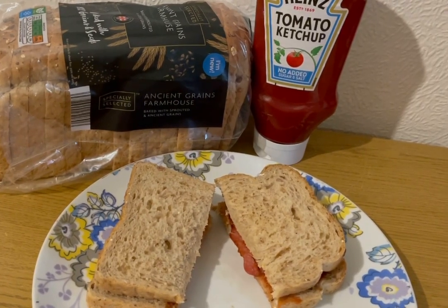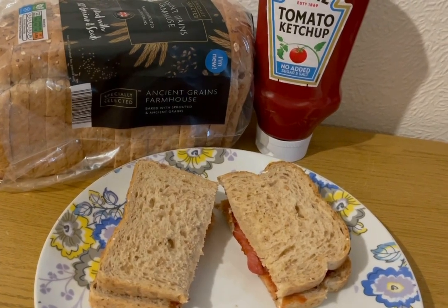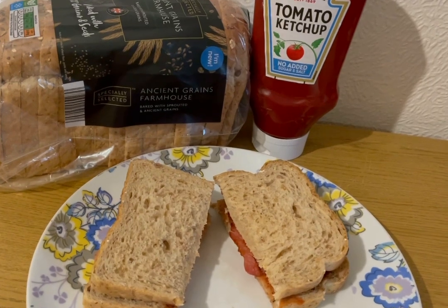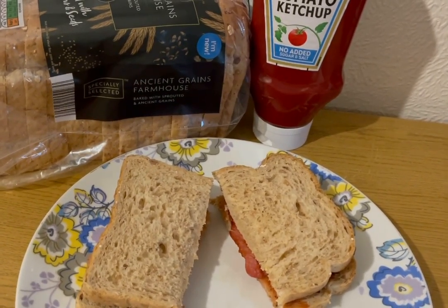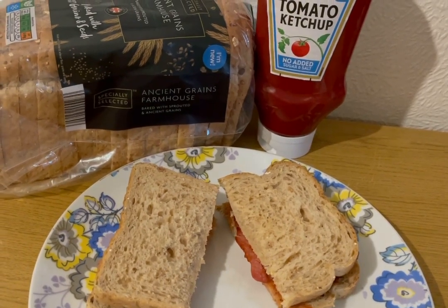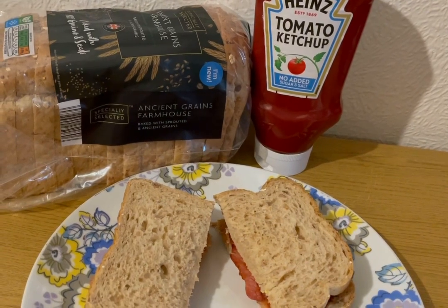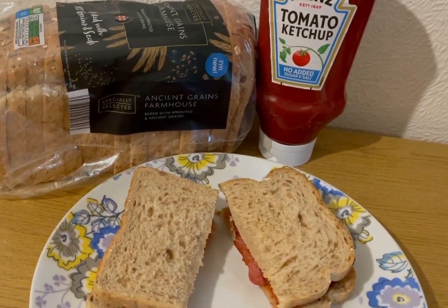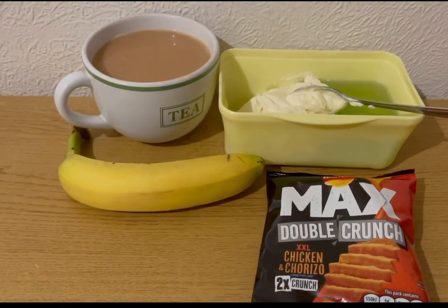This is my tea tonight for 10 Smart Points. I really fancied a bacon sarnie. I've got two slices of back bacon — I weighed it raw and it's four Smart Points. I also found some new bread in Aldi today: ancient grain farmhouse. Two slices weighed 94 grams, which is six Smart Points. I've got some no-added-sugar-and-salt ketchup, 15 grams of that, which is zero points. So that is my tea for 10 Smart Points.